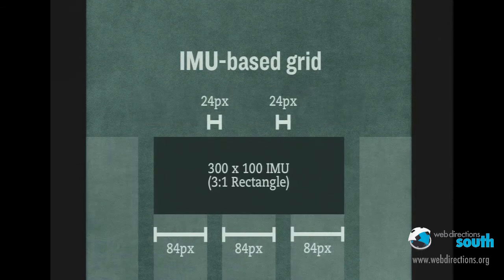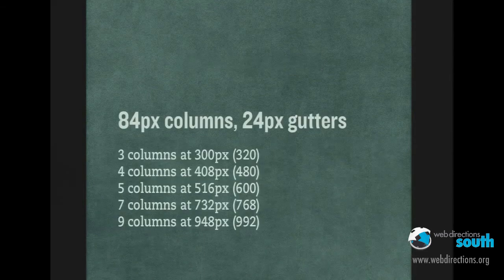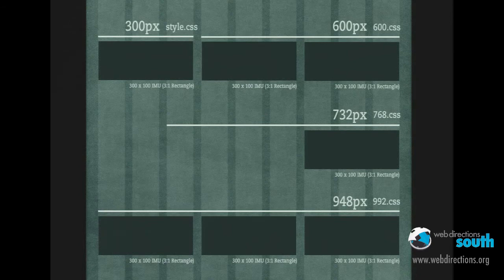What we did was build and design a grid around the ad dimensions themselves. I wanted to fit a good number of columns inside that 300-pixel IMU space, maintaining the 24-pixel gutters I like from the LESS framework. We ended up with a grid that has really good flexibility. I call it an IMU or ad-based grid. You'll notice when we start getting up into our content widths, we get back my odd numbers of columns — five, seven, and nine as we go up. It's incredibly flexible.